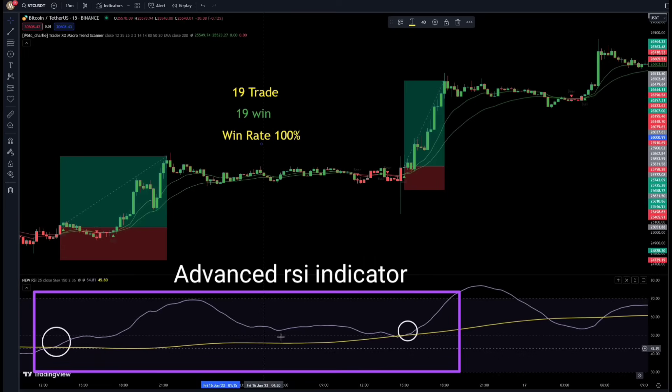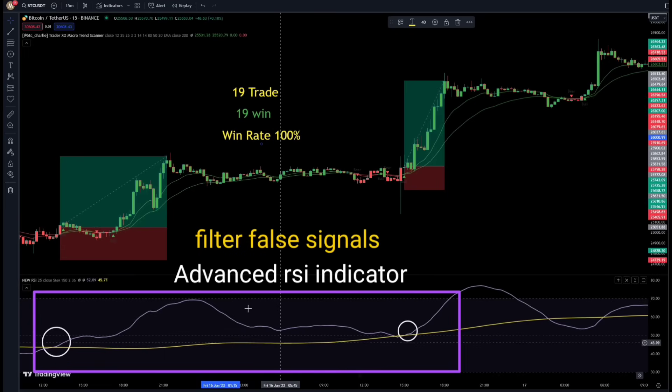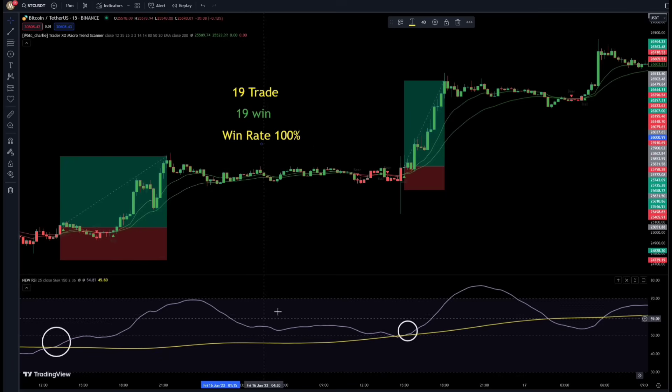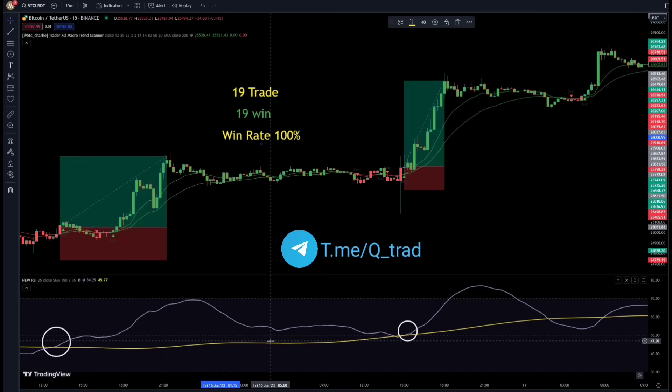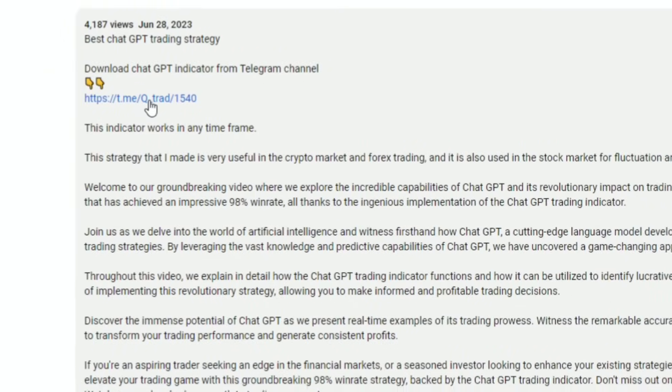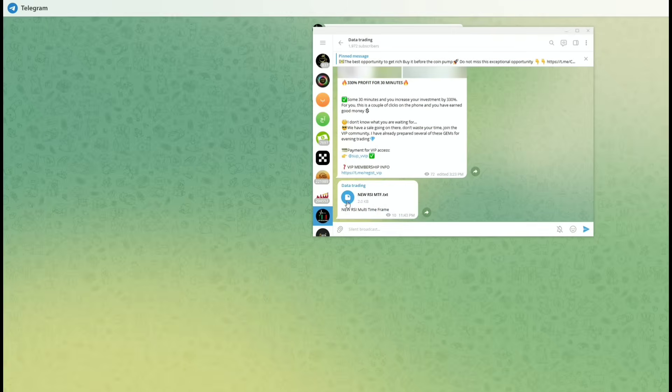Using the advanced RSI indicator, all fake signals were filtered, increasing the win rate of the strategy up to 100%. Now let me teach you how to add this advanced RSI to your chart. As mentioned, this indicator doesn't exist on TradingView, and we have made this ourselves exclusively. I will upload the Pine Script codes of this indicator on my Telegram channel, the link to which you can find in the description of the video. Just open the description and click the link to open the Telegram channel and download the indicator's code.